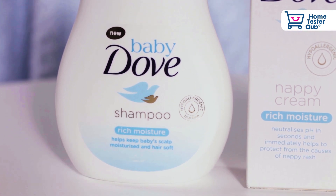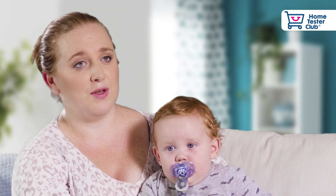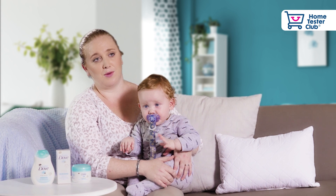Our absolute favorite is the Baby Dove shampoo. They splash in the bath, it goes in their eyes, no discomfort whatsoever. We are so happy that we were introduced to the Baby Dove range. In fact, we've become a Dove family and we will continue to use this product moving forward.